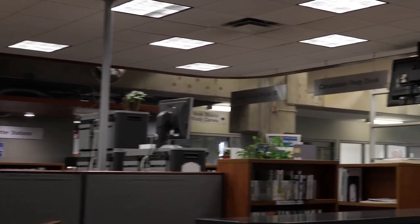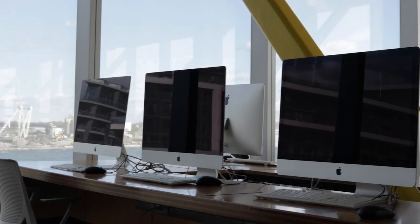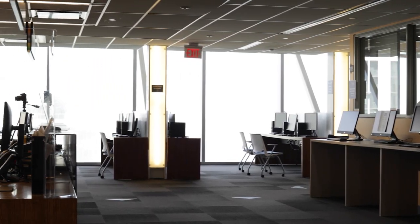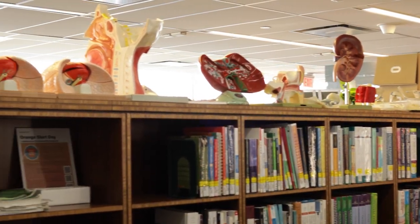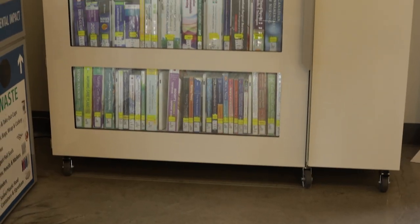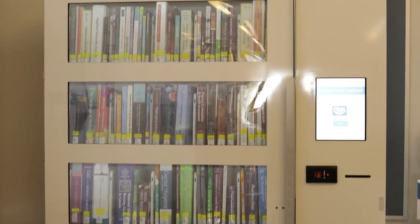Welcome to the library. The Library Learning Commons is your source for information and academic resources, research help, technology and tech help, study space and much more. There are library locations on every campus, along with hundreds of online resources you can access from home. The library has almost everything you'll need to ace your assignments, with everything from books and e-books to newspapers and academic journals, LinkedIn learning videos, films and documentaries, short-term textbook loans and software related to your program.